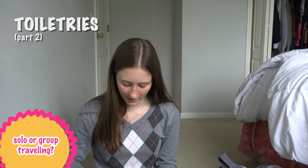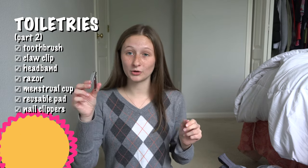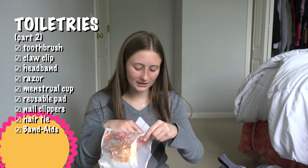This was my other bathroom bag. In here I had a toothbrush, a claw clip, a headband, a razor, a menstrual cup and a reusable period pad, nail clippers — which were actually useful — a hair tie, band-aids, and flossers.